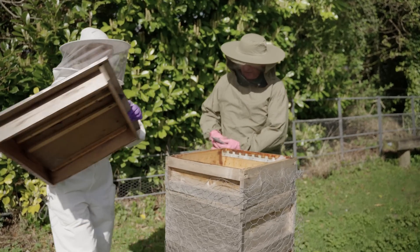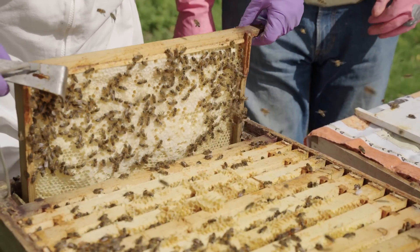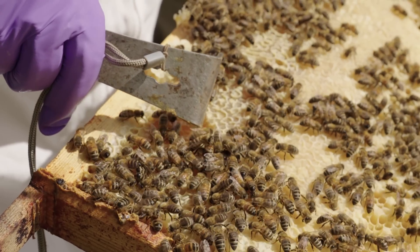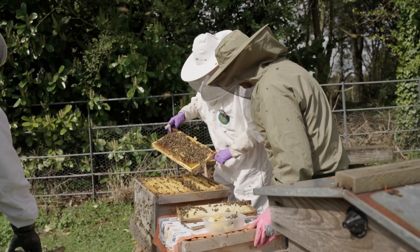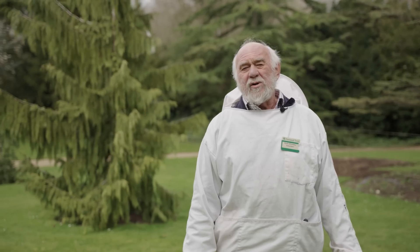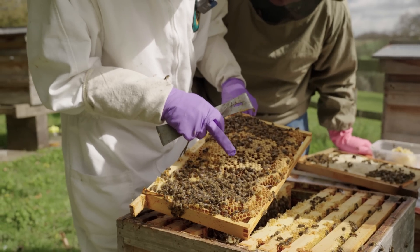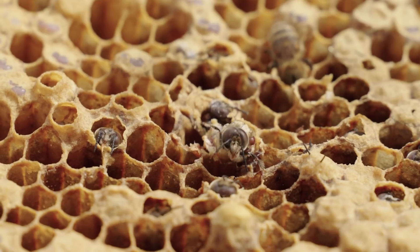We can monitor remotely but we also do it by examining the hives. We remove all the winter protections and look inside to see if the Queen is laying, if the Queen is there. We check they've got enough food — enough stores of pollen and nectar which becomes honey — and we're also interested that they're healthy. So we examine them to see if there are any diseases or pests present, and we need to do that on a regular basis.